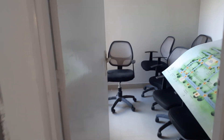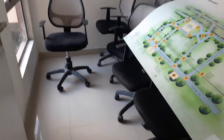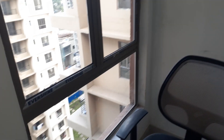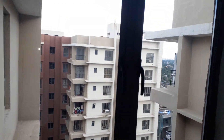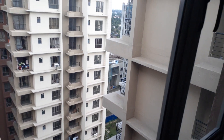Just opposite to that, this is the first bedroom. The size of this bedroom is approximately 8 by 10, along with a big size French window and beautiful interior view of the project.